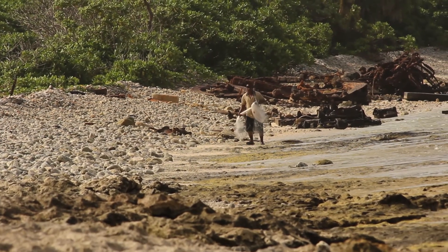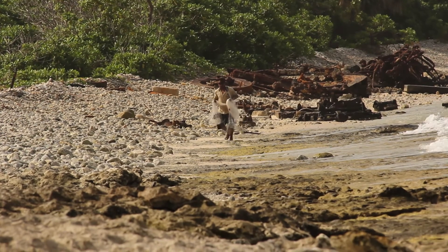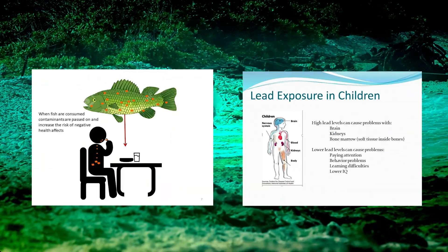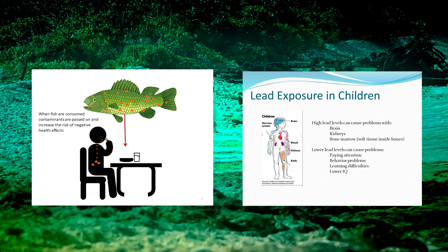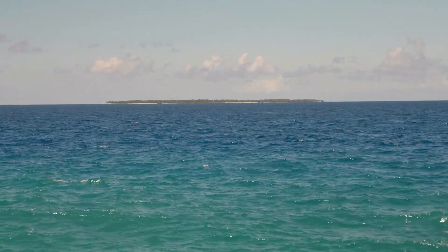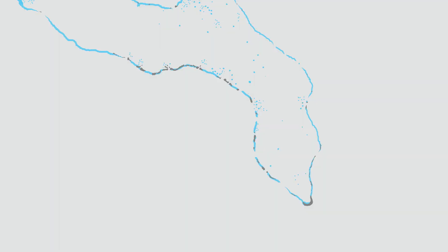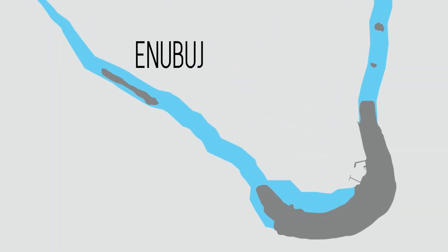Should people eat local reef fish from these sites on a regular daily lifelong basis, those individuals may put themselves at higher risk for negative health effects such as cancer and other maladies. The team made special trips to Enivir, Ebay, Kwajalein, Roinamore, and Enibuj to advise residents of the study's findings.